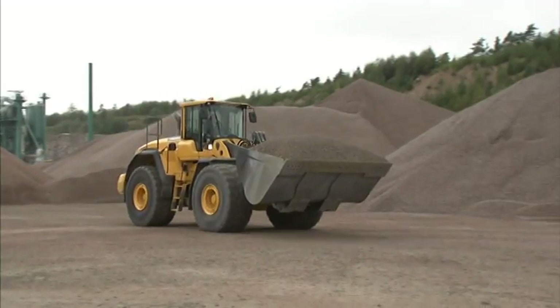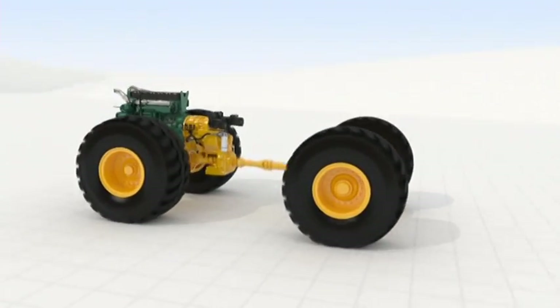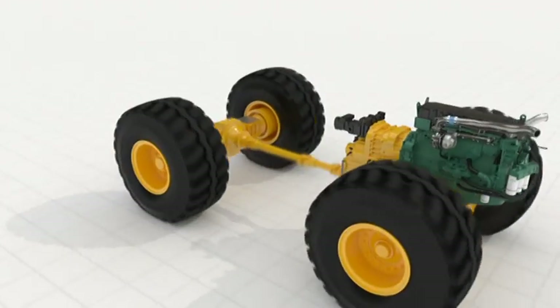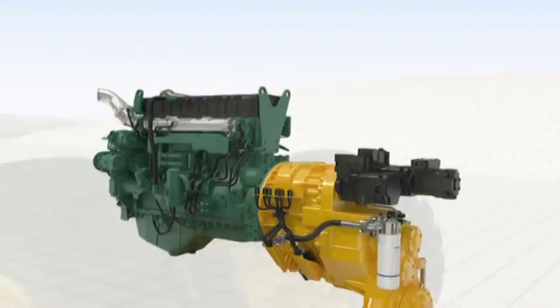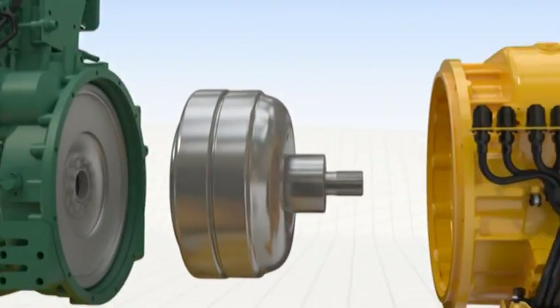The machines are equipped with OptiShift, a Volvo solution for faster loading cycles, increased operator comfort, and an impressive reduction in fuel consumption. It consists of two features: